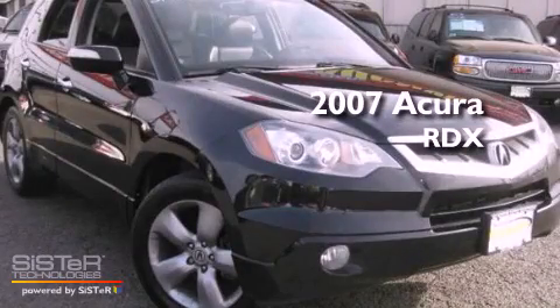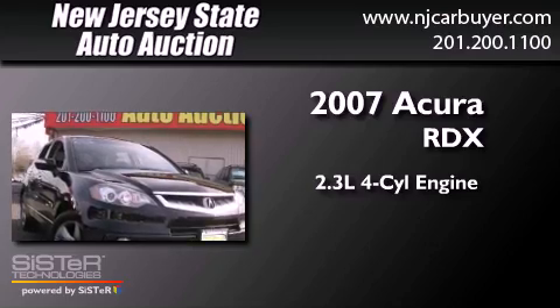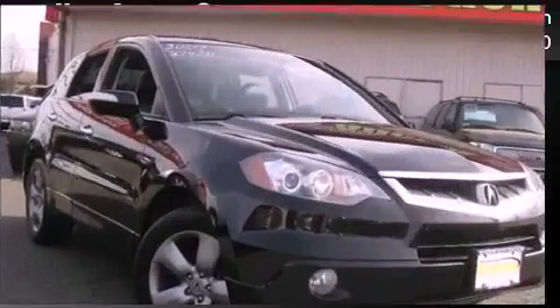This is a 2007 Acura RDX. It features a 2.3-liter four-cylinder engine, a five-speed automatic transmission, and all-wheel drive.